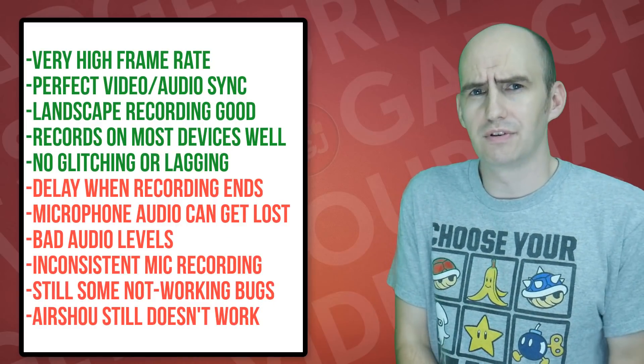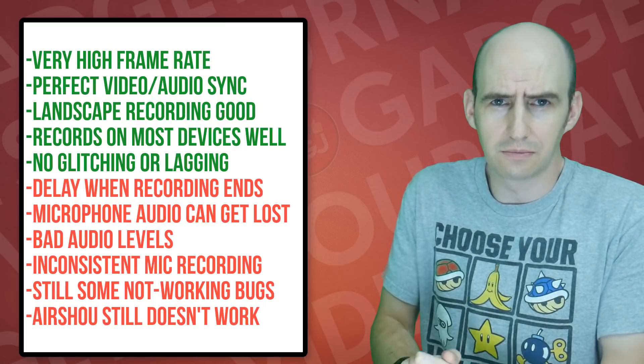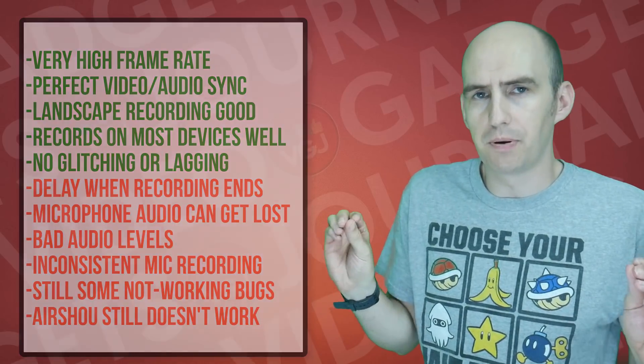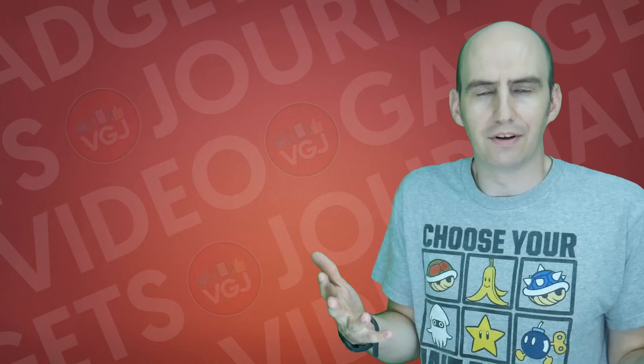In summary, how I would describe the screen recorder is that if you want to do internal system sound recordings of your iPhone or iPad it's pretty much perfect, bang on — with a few exceptions on a couple of devices where people still complain that it doesn't work.